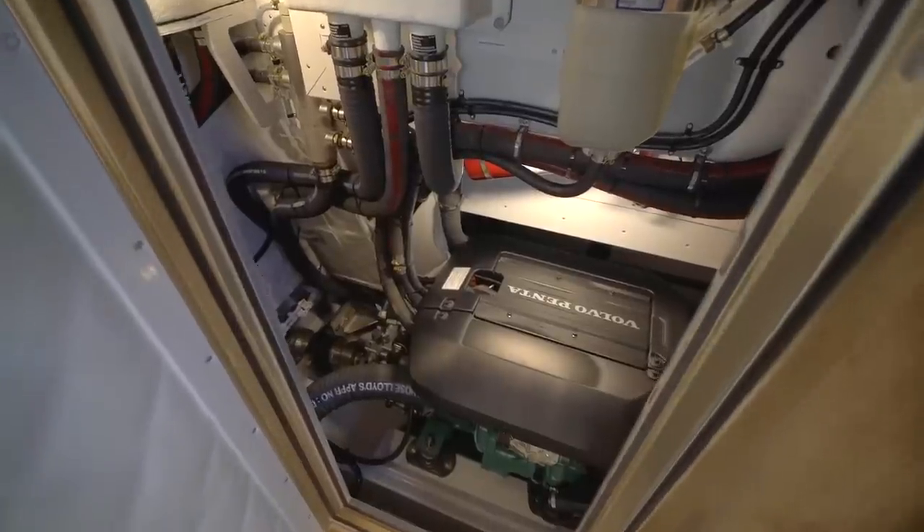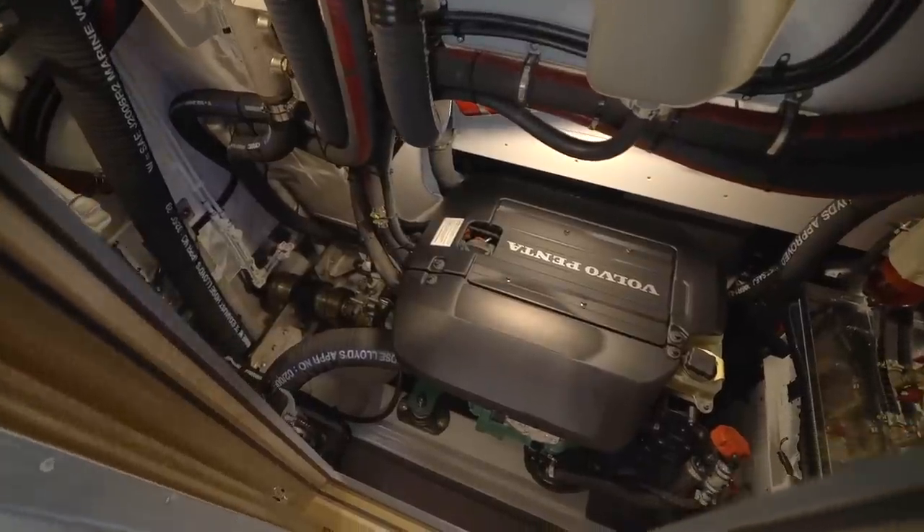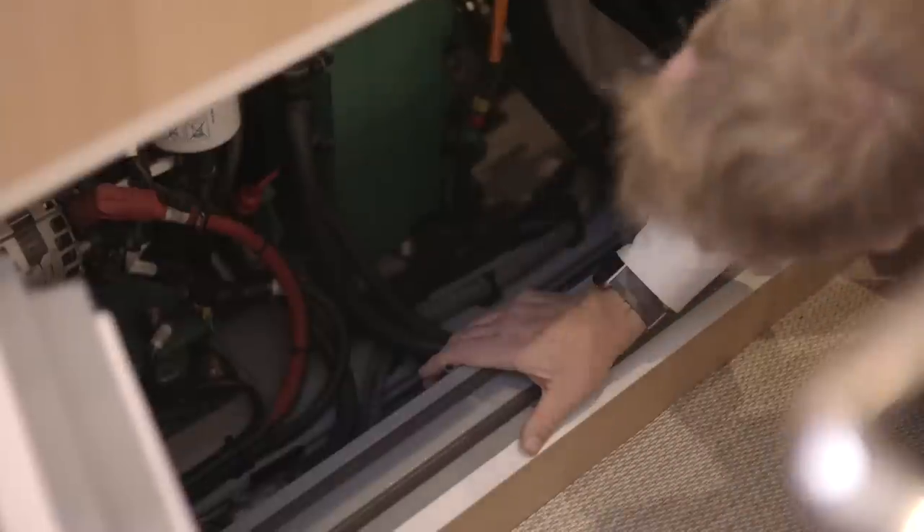You can gain access to the starboard side of the engine room through a large opening door, and also access the port side of the engine space through the galley underneath the sink.